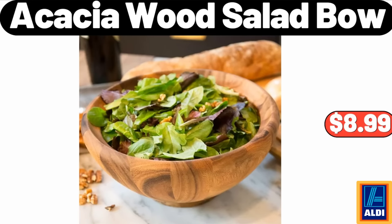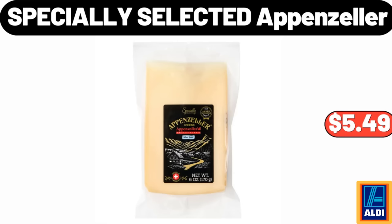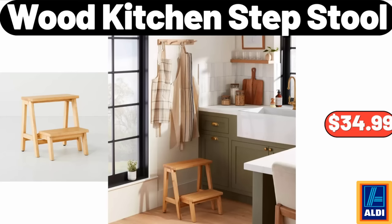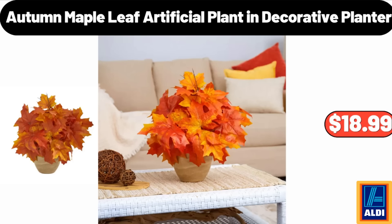Acacia wood salad bowl, $8.99. Four-slice toaster, $32.99. Specially selected Appenzeller cheese, $5.49. Wood kitchen step stool, $34.99. Massage rocker recliner chair, $194.99. Autumn maple leaf artificial plant and decorative planter, $18.99.